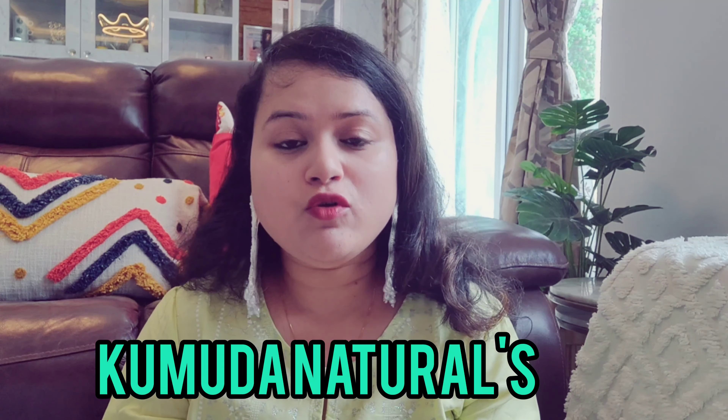Hi guys, once again welcome back to my channel. I am here with another review video. Recently a brand sent me a few products and that brand name is Komuda Natural, which is a micro-organization homegrown brand.